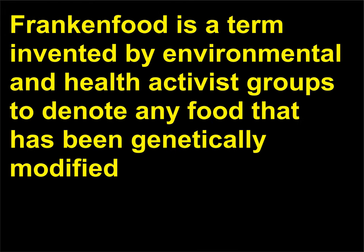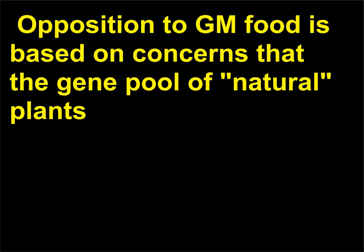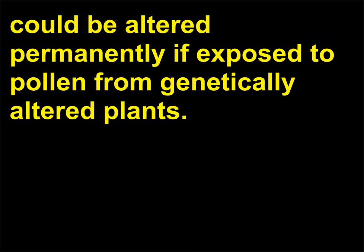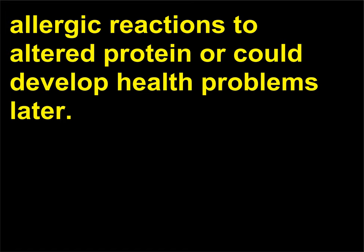What is frankenfood? Frankenfood is a term invented by environmental and health activist groups to denote any food that has been genetically modified (GM) or that contains genetically modified organisms (GMO). Opposition to GM food is based on concerns that the gene pool of natural plants could be altered permanently if exposed to pollen from genetically altered plants. There is also fear that people and animals that consume GM food might have allergic reactions to altered proteins or could develop health problems later.